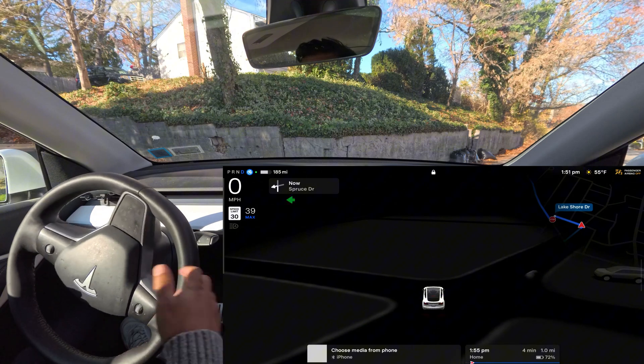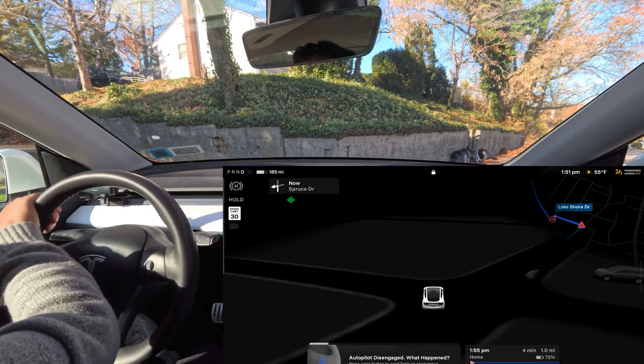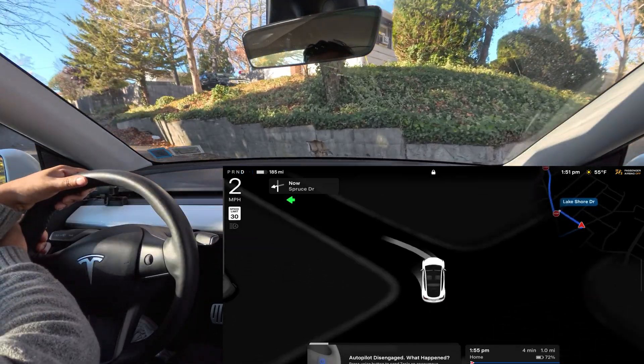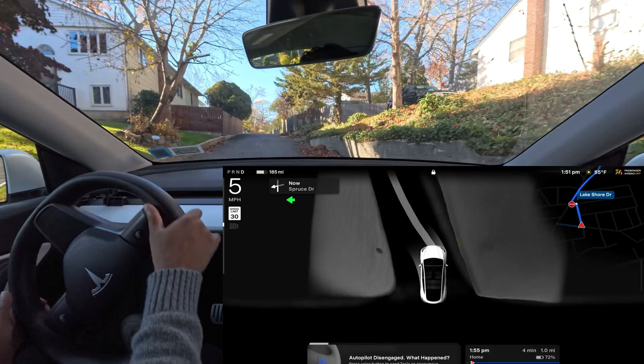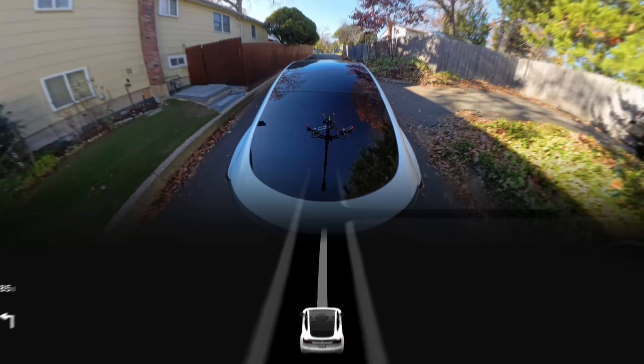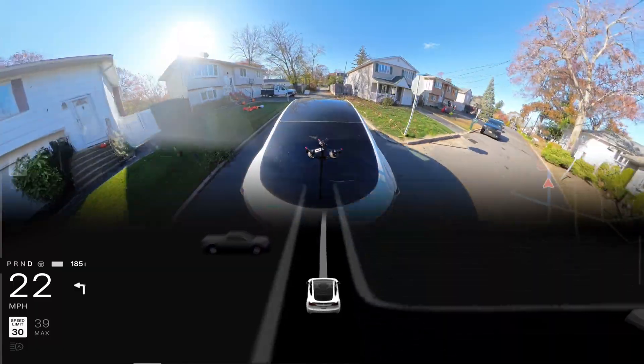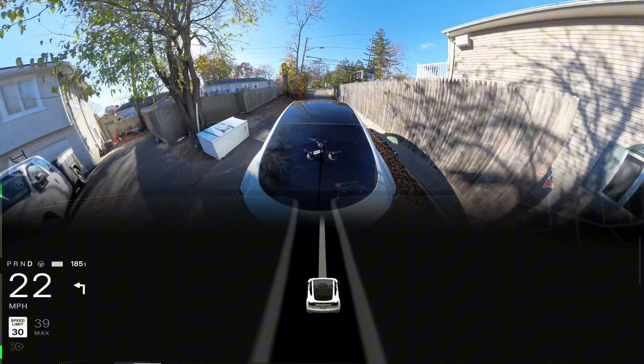If I press the acceleration a little bit, the car just goes straight because the steering wheel isn't rotated all the way to the left. I'm going to take over and make this left turn myself. This is the issue I was talking about — this narrow road keeps failing the car. Yesterday it did it perfectly once and failed once.